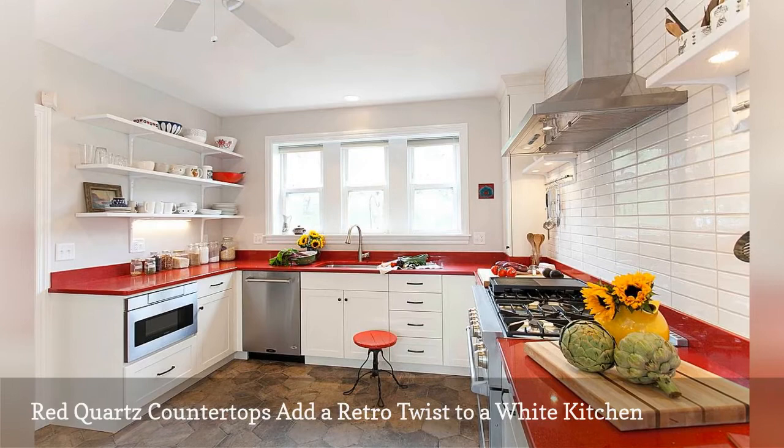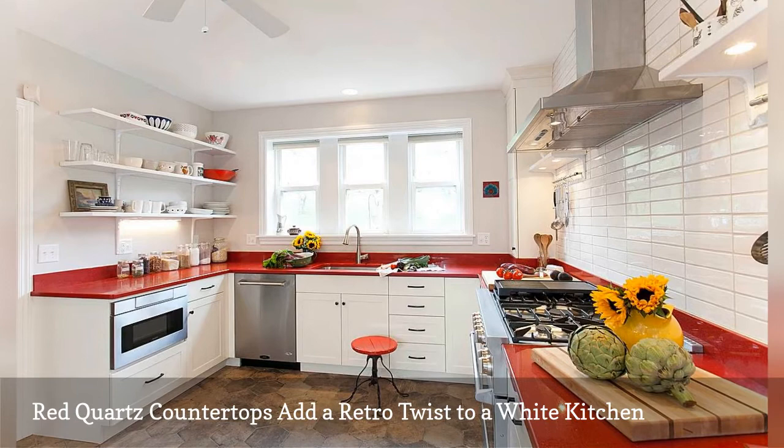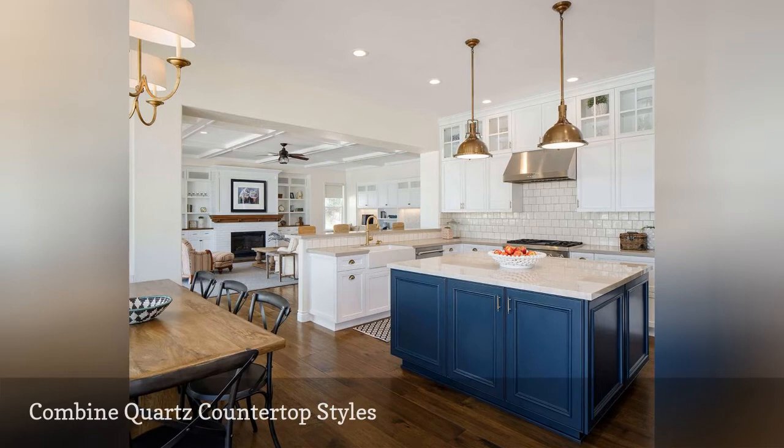Two different styles of quartz dress up this cooking space by CM Natural Designs out of Marin County, California. The countertops lining the wall are gray quartz, while on the kitchen island is a beige faux marble.